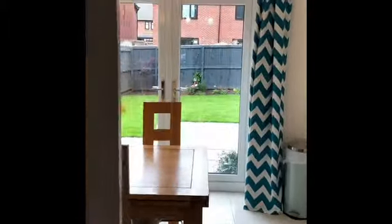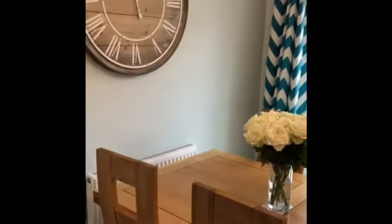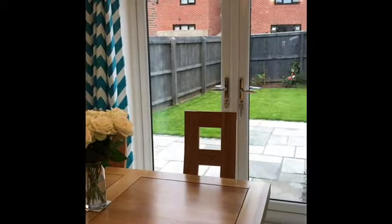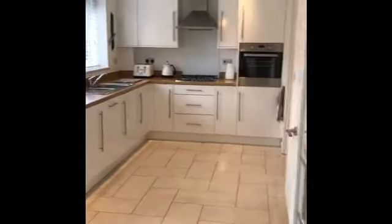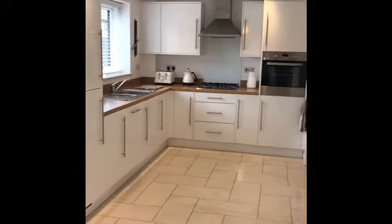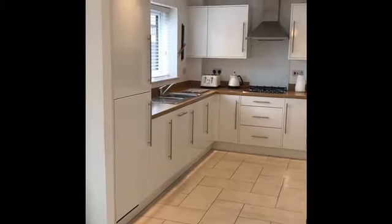We're going to go into this lovely dining kitchen. It has a nice dining and eating area here with patio doors going out to the garden, which we'll see later. We've got a range of white fitted wall and base units with wooden work surfaces and built-in appliances.